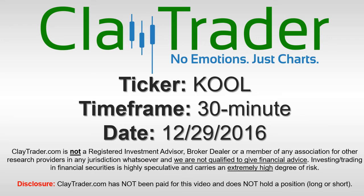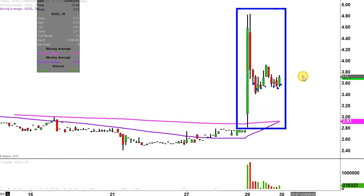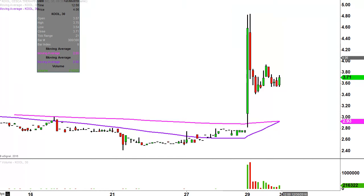Hey, it's ClayTrader and this will be a video chart on ticker symbol KOOL. We will take a look at the 30-minute time frame. In case you're new to charts — instead of each candlestick representing one day's worth of price action, each one represents 30 minutes. So while this may look like several days' worth of time, it's actually just today's price action broken down into 30-minute time slices. I like this time frame; I think it does a good job of telling the story of the price.